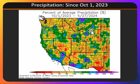Since October 1st, we have seen near normal or just above normal precipitation over parts of northern Nevada, southern Idaho, and northern Utah into Wyoming, and generally below normal precipitation down south.